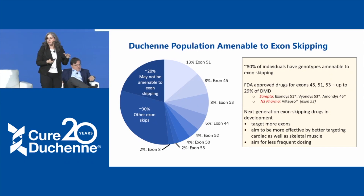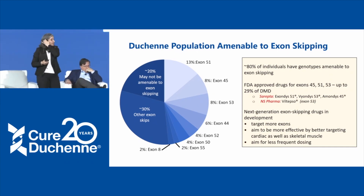Today we're going to hear about drugs that have already been approved as well as others in clinical trials and development. The approach for next-generation exon skipping drugs targets more exons and aims to get more therapeutic into skeletal muscle to better restore dystrophin, as well as into cardiac muscle and the diaphragm, where many of the life-limiting problems of Duchenne happen. Some of these drugs may also allow for less frequent dosing — since they act at the messenger RNA level, the drug must be given repeatedly, so reducing dosing frequency would improve everyone's quality of life.